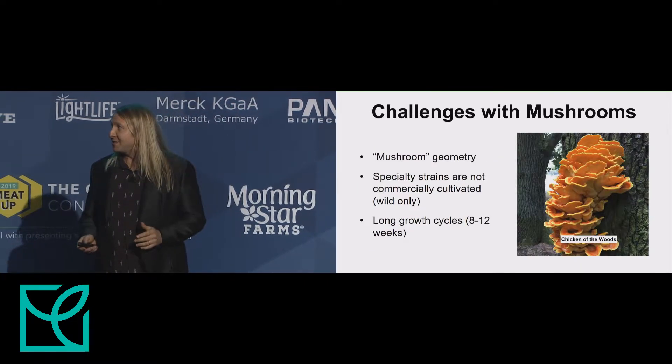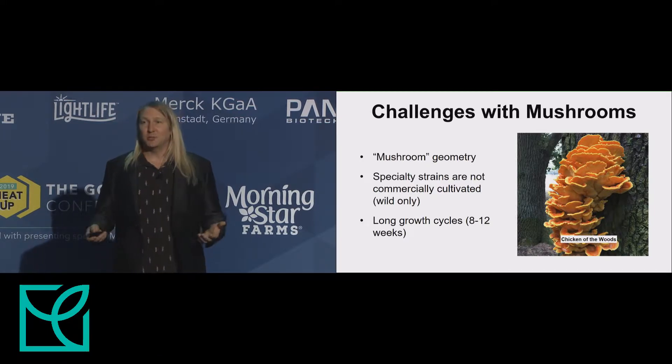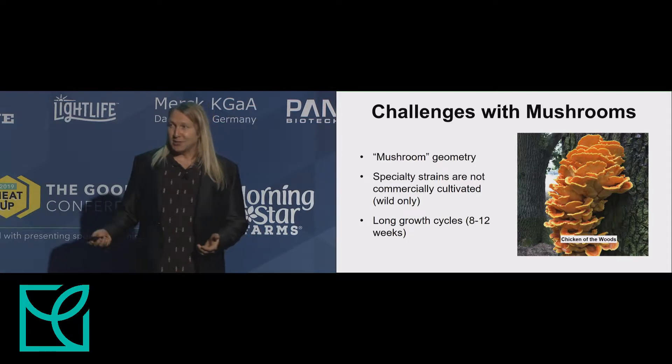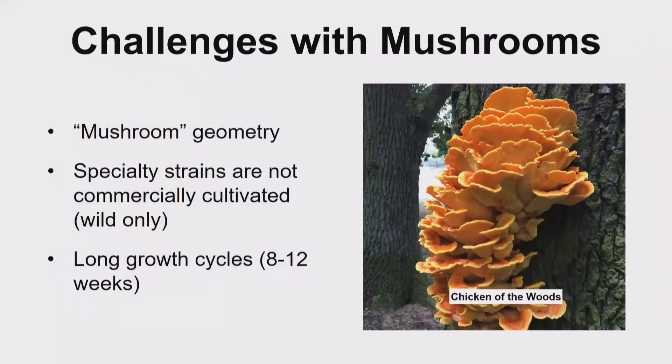So mushrooms are an ideal ingredient for structure, except for a few challenges. Existing mushroom cultivation techniques result in a mushroom geometry, which isn't ideal if you're trying to create a steak. Also, many of the strains I showed are only available in the wild, so you have to forage for them, which isn't commercially scalable. And many of these mushrooms have long growth cycles, anywhere from eight to twelve weeks, which is not ideal for industrialization.